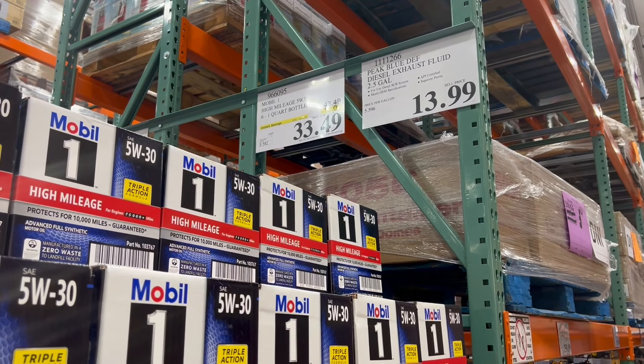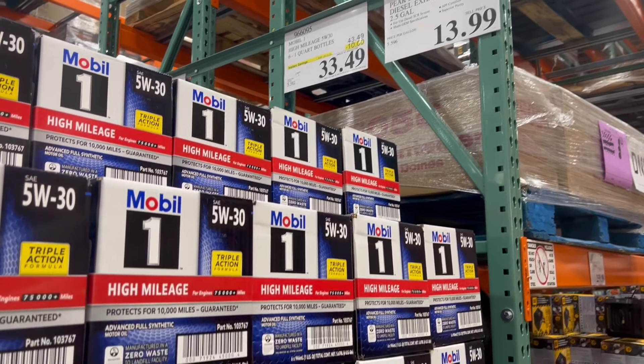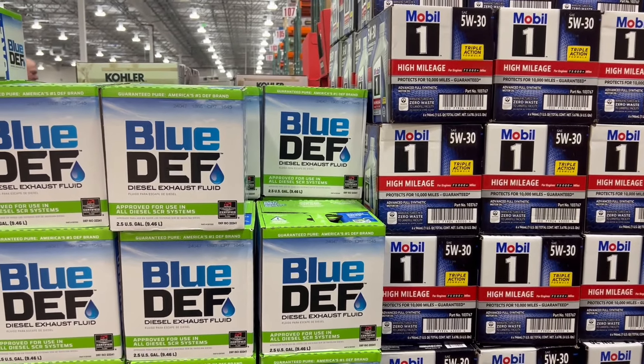Another great thing is to grab some of this high-mileage oil — Mobil 5W-30. If your vehicle needs this, you can go ahead and grab some. We also see some Blue DEF on sale as well.